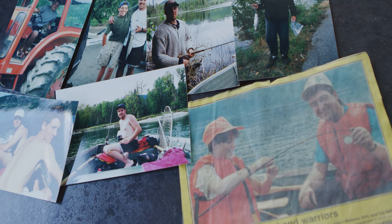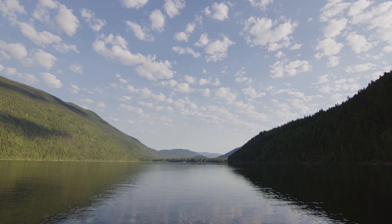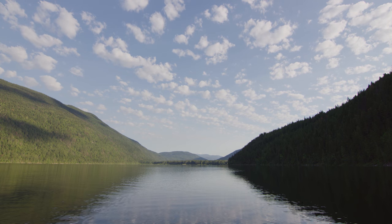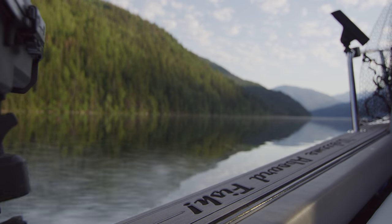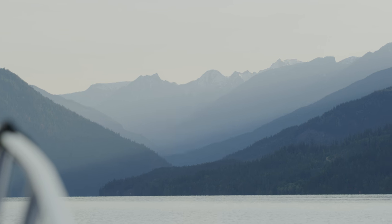This is where I grew up and it's a pretty special area. The lake is gorgeous, there's lots of good scenery, there's stuff to do here. And for me, hunting and fishing — British Columbia is the mecca for that. So we're pretty fortunate to be here.